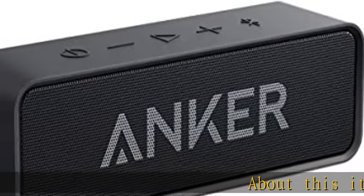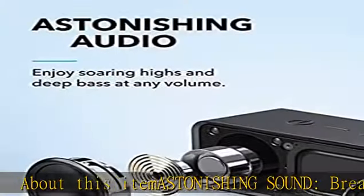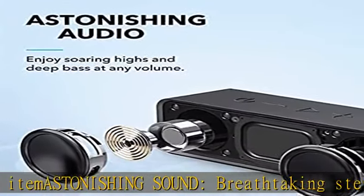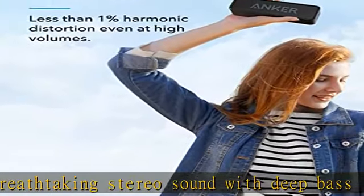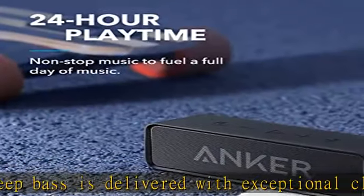Astonishing sound: breathtaking stereo sound with deep bass is delivered with exceptional clarity and zero distortion by two high-sensitivity drivers and a patented bass port. 24-hour worry-free battery life — Anker's exclusive long-life battery technology provides the Bluetooth speaker 24 hours of sublime music.